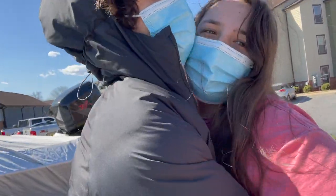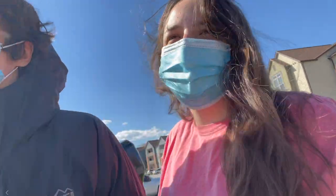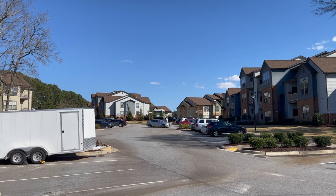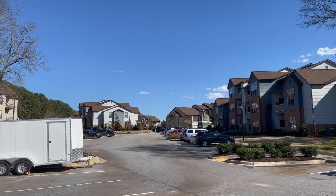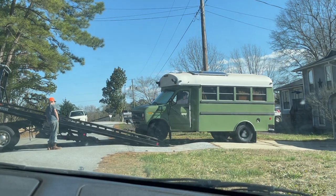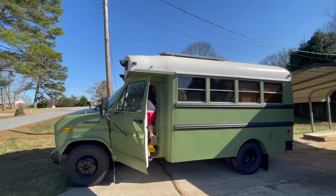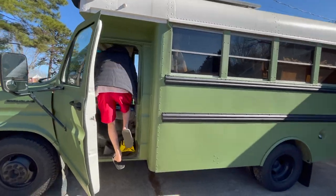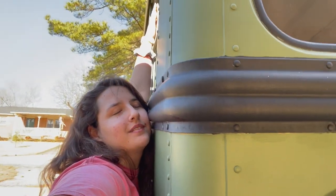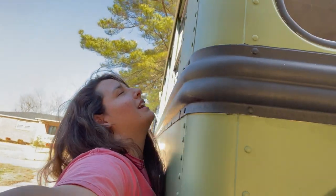It's getting towed away. It's okay. It's home and it's ours, and I love it. I love it. You're probably dirty, but I love you. I'm so excited.